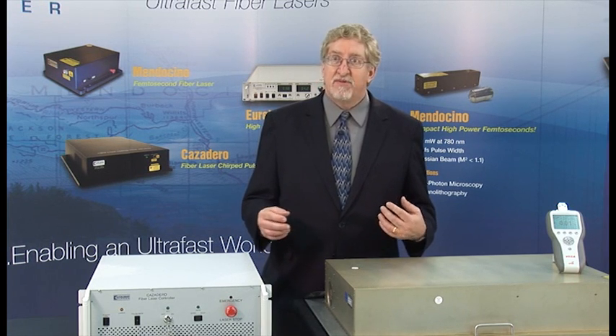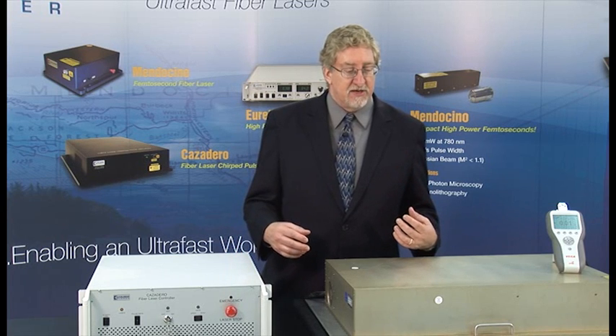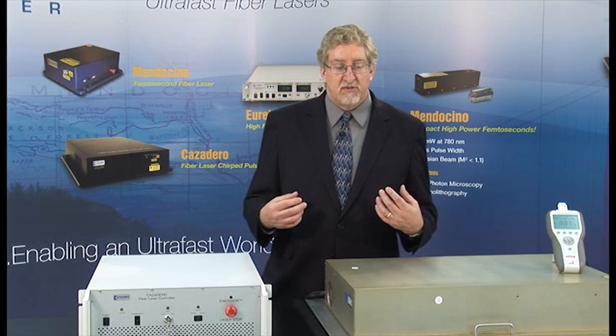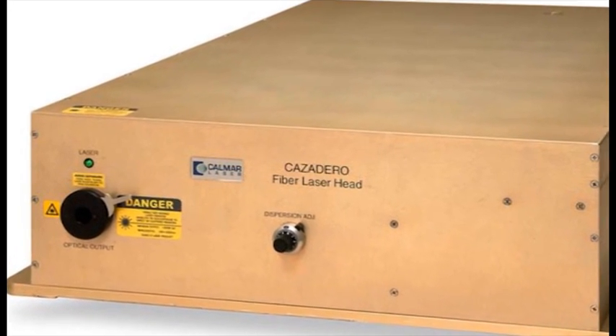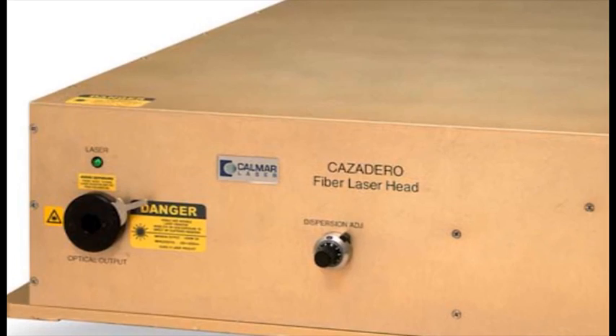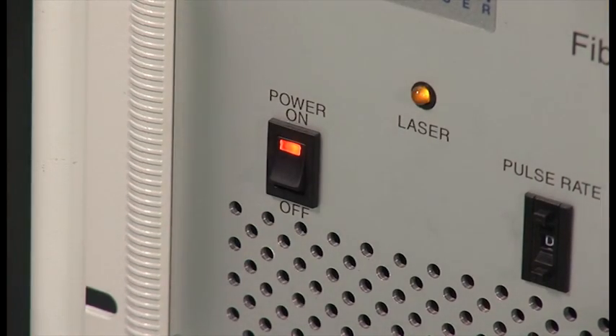Third, fiber lasers can be made into much more compact units with winding of the fibers, and the thermal conduction through the thin fibers allows much higher energies and powers to be dissipated, eliminating the need for water cooling and all the associated pumps and noise.